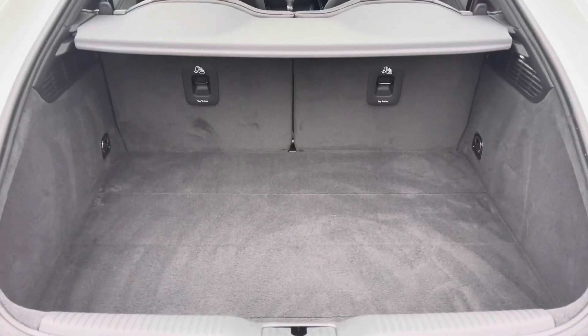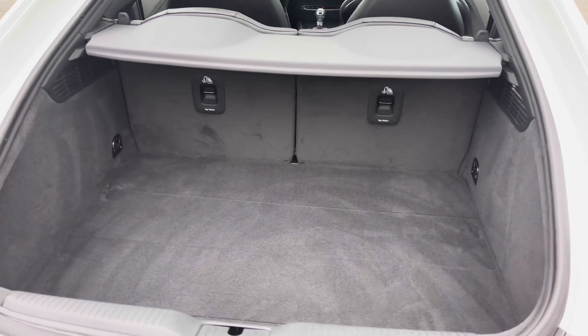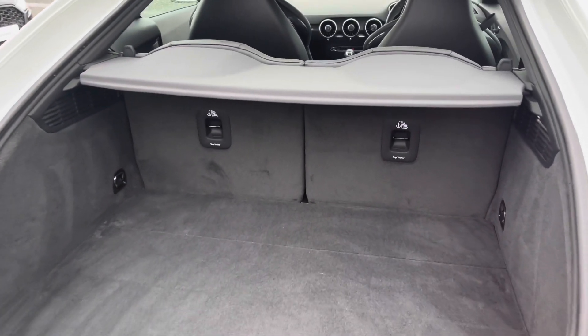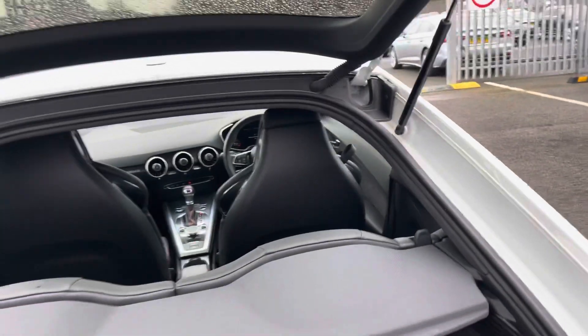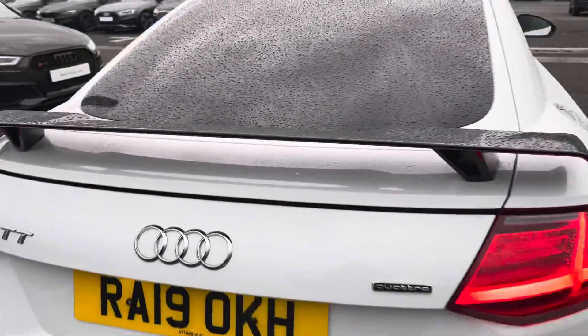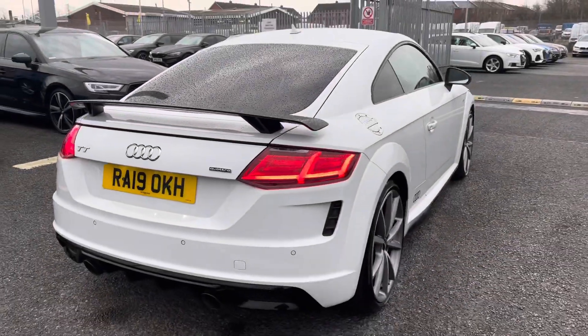As you can see it's the perfect amount of space for storing any personal belongings, day-to-day items, or even slightly larger items such as luggage. You also have the option to lower the rear seats to create even more storage space just in case it is needed.